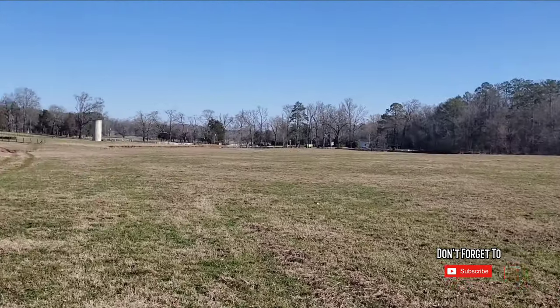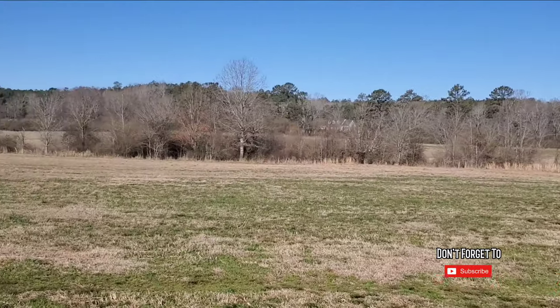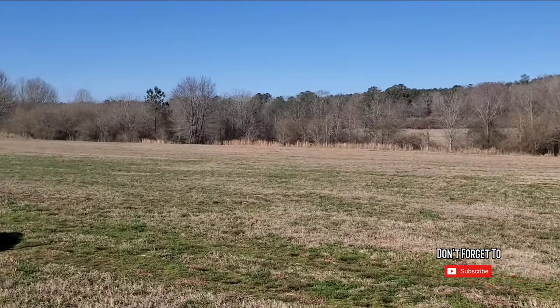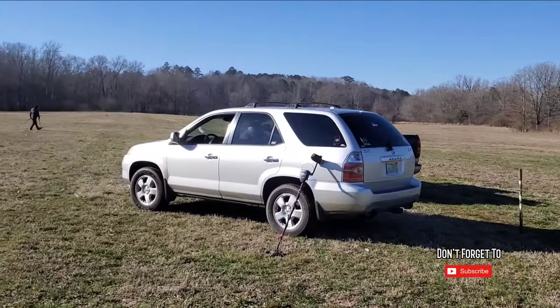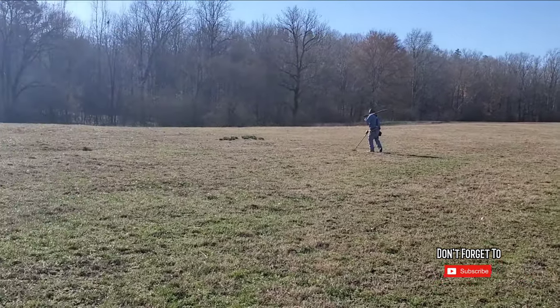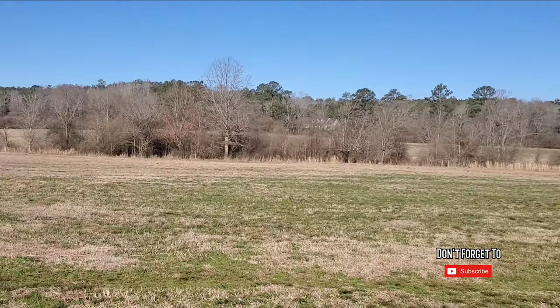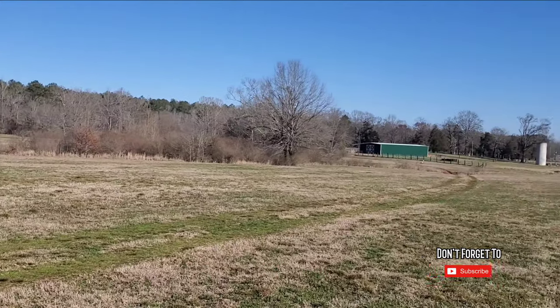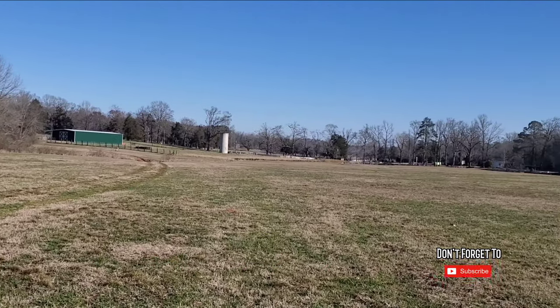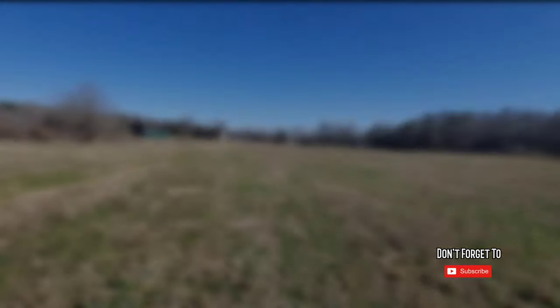There's plenty of places to swing a detector. That's the 360 of it right there. Justin and Ricky's out there swinging away, and I'm about to start it up. Beautiful spot. Let's get swinging.